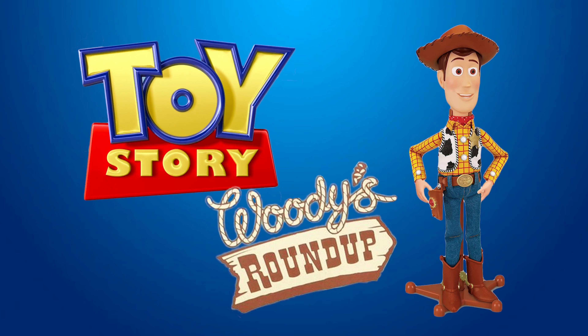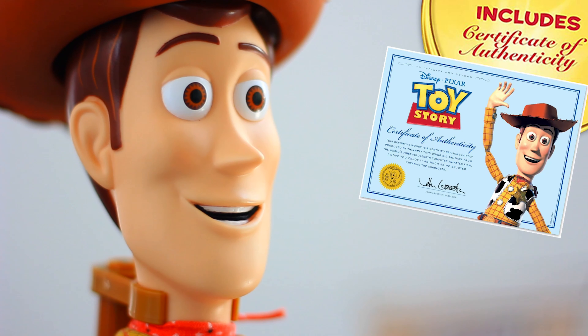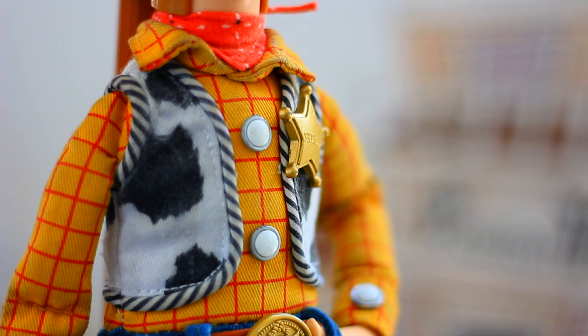Toy Story presents Woody's Roundup — Woody the Sheriff Doll. Woody the Sheriff features an original hand-painted face and a certificate of authenticity. He also features a natural dyed blanket stitched vest and a sheriff badge.